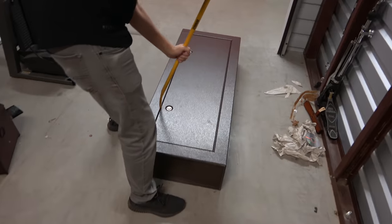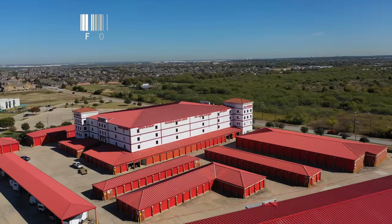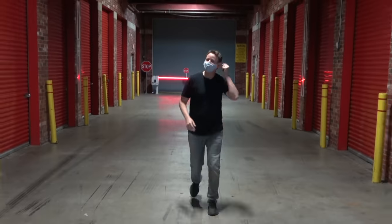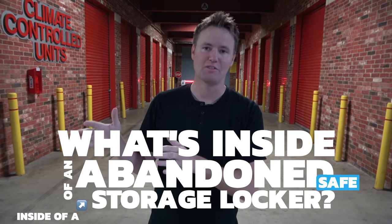Welcome to Fort Worth, Texas - home of big things. This is the biggest storage unit facility I have ever been to. I spotted an abandoned safe, so today we're gonna see what's inside of an abandoned storage locker, and even better, what's inside of an abandoned safe inside of a storage locker. Let's go check it out.